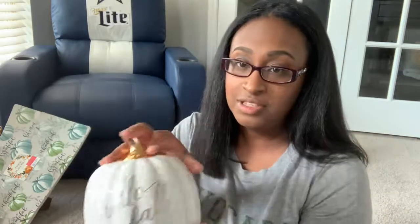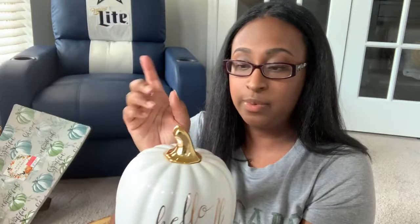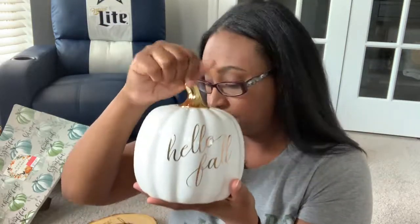I'm on the floor now — hopefully you guys can see me pretty well. I'm going to finish out the rest of the haul on the floor because it's more comfortable and I can show you everything without risking the ceramic pumpkins falling and breaking. The first one I'll show you says 'Hello Fall' — it's a white pumpkin with a little gold tip, and I thought this was really cute.